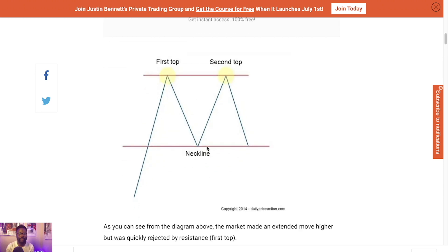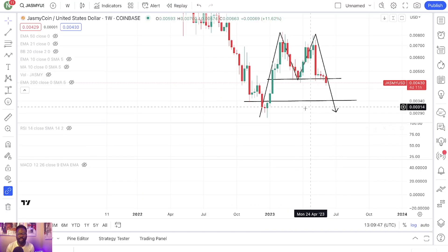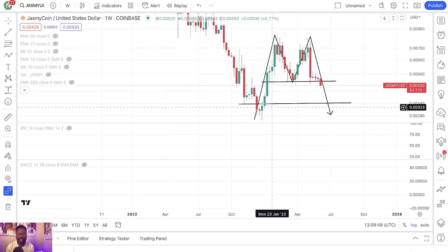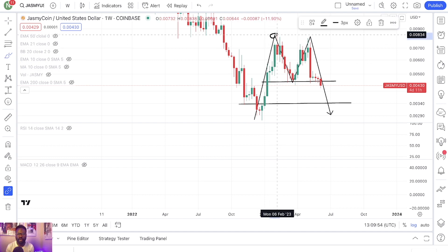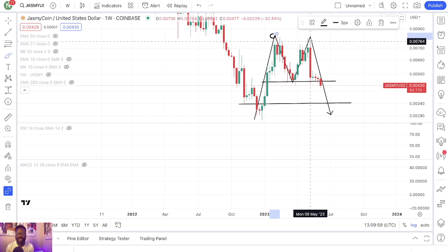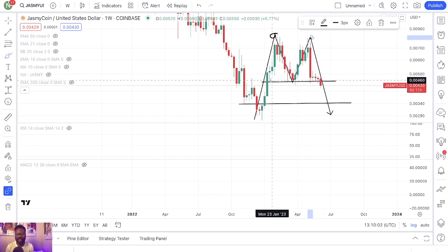We had the first initial move, we had the pullback, we had the second move, and we got rejected. First top, second top right here — got rejected. We came back to retest the neckline. In terms of Jasmine, this is exactly what we got: you had the first top, a pullback, then a second top, and another pullback. This is the neckline right here.